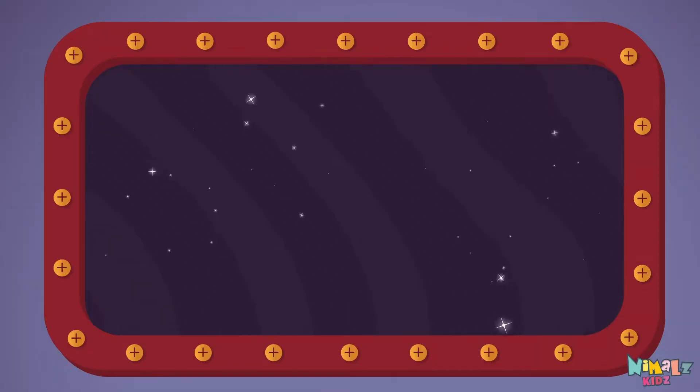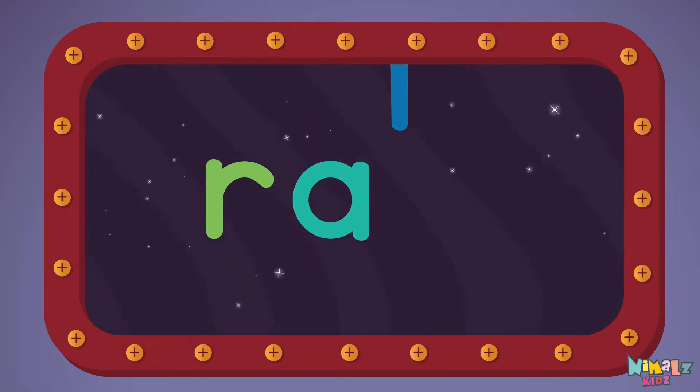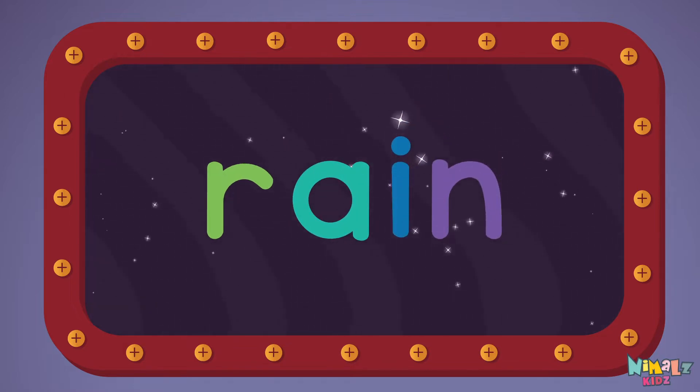We're going to learn the sight word RAIN! R-A-I-N. RAIN!